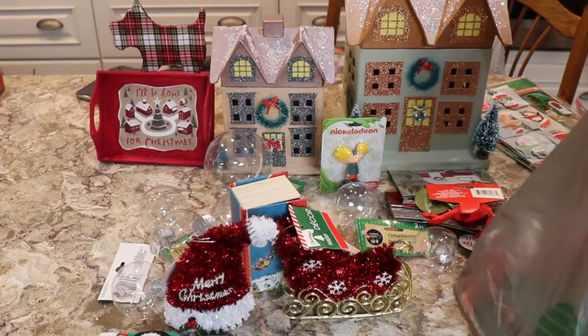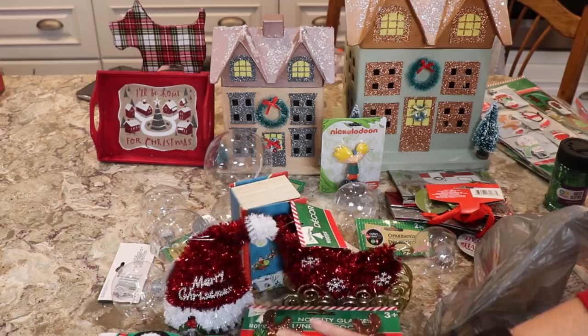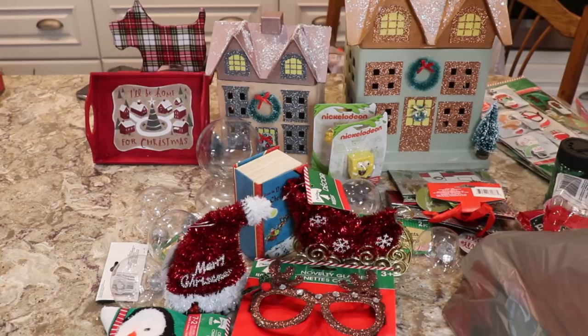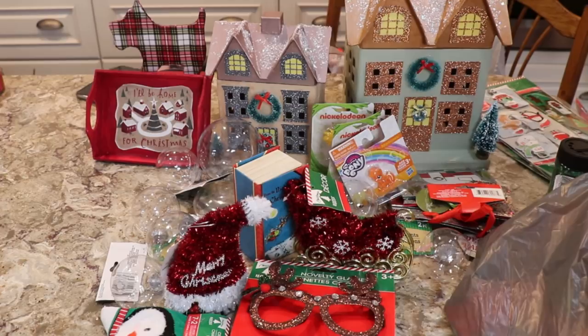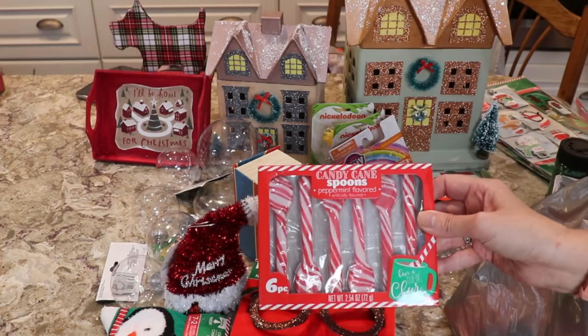I also got these glasses — I do like to use those for Instagram fun stuff. I got this other gag gift for my son and this is a gag gift for my daughter. And then I saw these — these are candy cane spoons, peppermint flavored. I thought they would be great to use with hot chocolate because we like peppermint hot chocolate. They would also look nice if you have a hot cocoa bar. So I bought two packages of those.